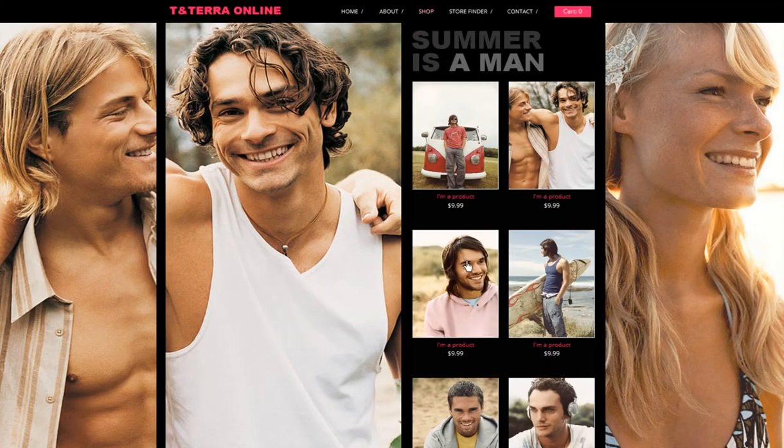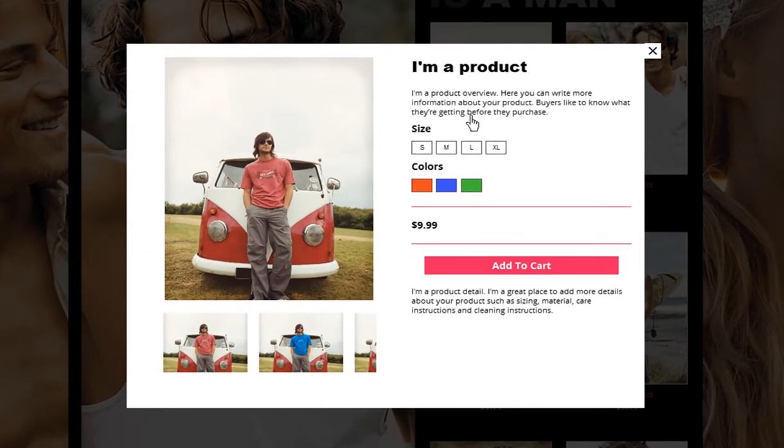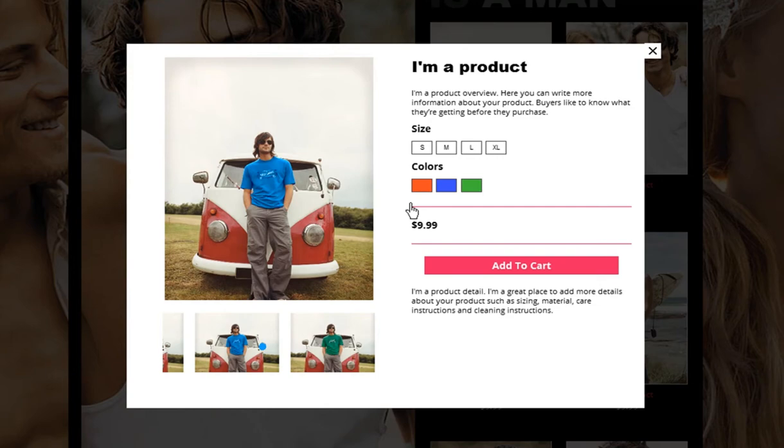Create a professional online store in your Wix site that really stands out from the rest. With Wix's new e-commerce solution, you can showcase your products beautifully, manage your products inventory efficiently, and add any color, size, and style options you want.